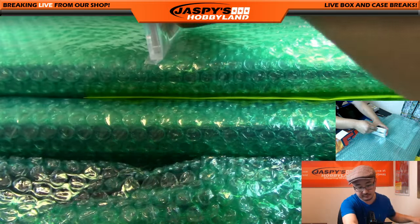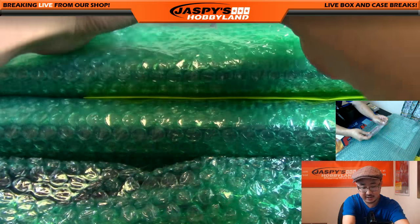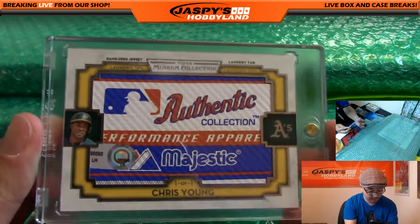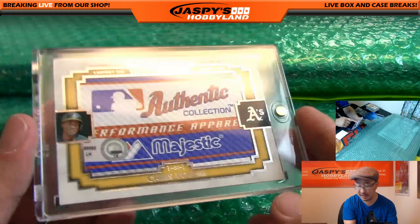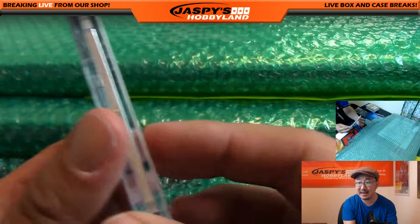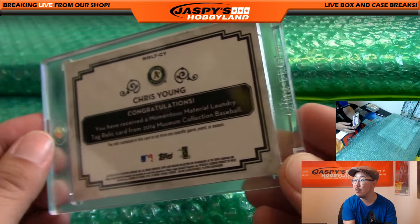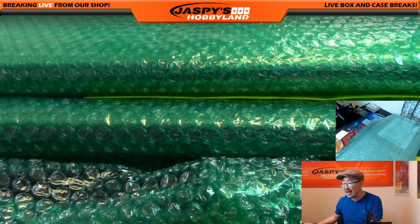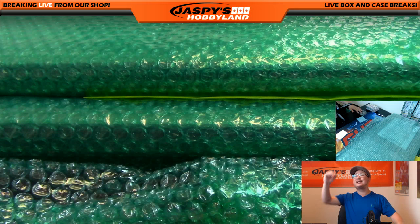And the last card — let's get it out of here so we can get a nicer look. Wow — a one-of-one Chris Young from Museum Collection. Look at that — it's got a little hologram sticker so you can look up exactly what box that came from. From 2014 Museum Collection Baseball, it's a momentous material laundry tag, a one-of-one for the A's. Another Oakland A for Mike Koontz — it's a one-of-one. Mike, all aboard the Big Hit Express!